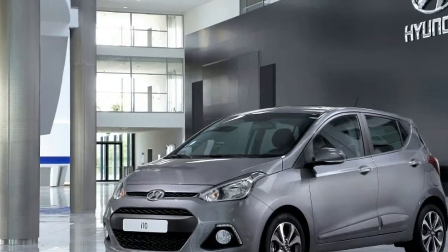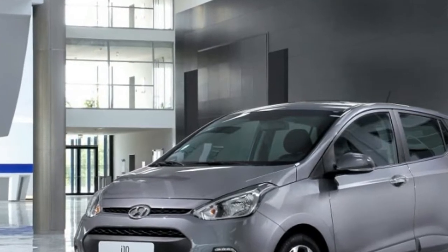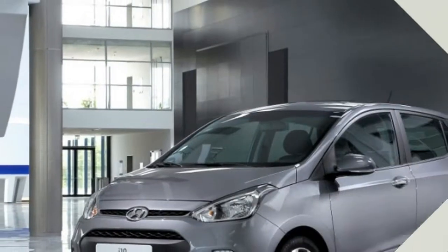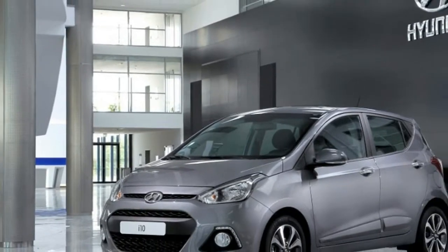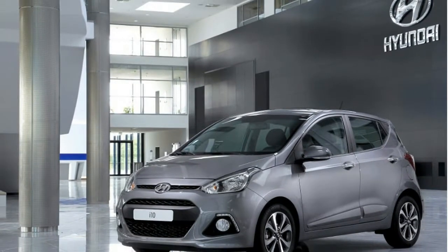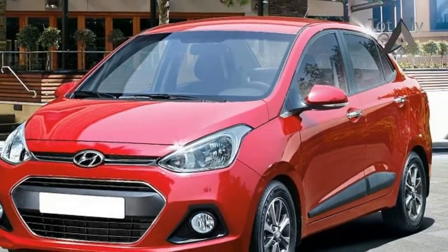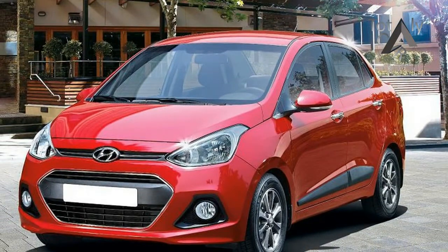The new Hyundai i10 includes several design refinements for a more aesthetically attractive appearance, which includes the new cascading front grille. It is characterized by its curved, natural, flowing lines and is set to become the new family identity for Hyundai models going forward. The new Hyundai i10 will be the very first Hyundai car on the street with this new trademark design feature.